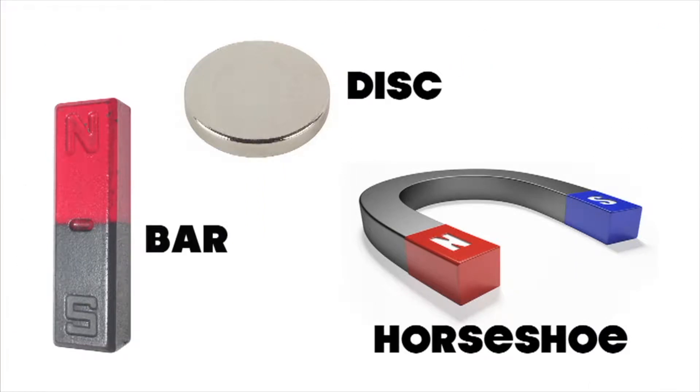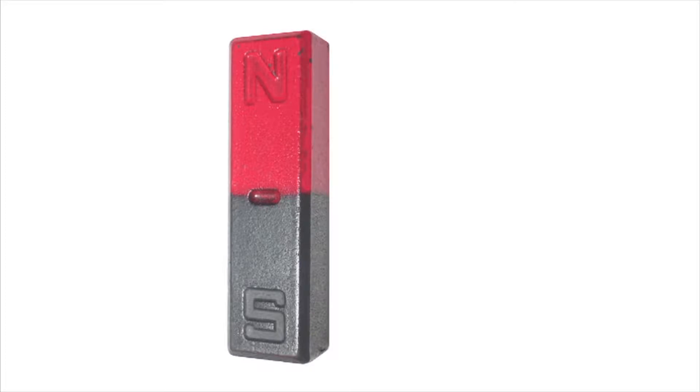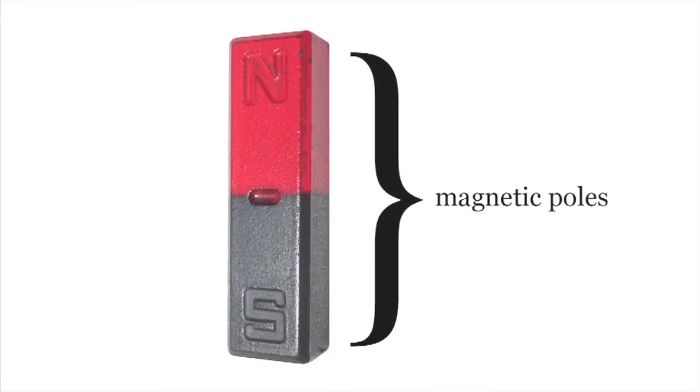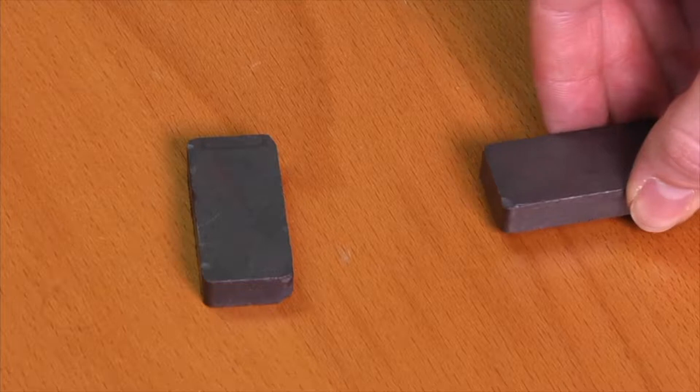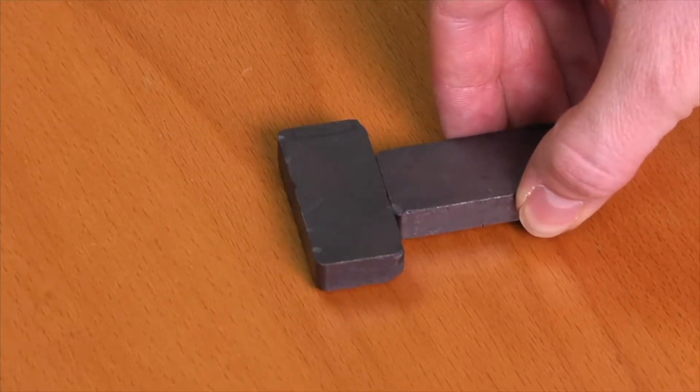Today magnets come in a variety of different shapes and sizes, including bar magnets, disc magnets, and horseshoe magnets. But no matter what its shape or size, every magnet has two ends called magnetic poles. One pole will always point north and is labeled the north pole, and the other pole is labeled the south pole. All magnets exert a force we call a magnetic force, or magnetism. You can't see magnetism, however you can feel its effect.